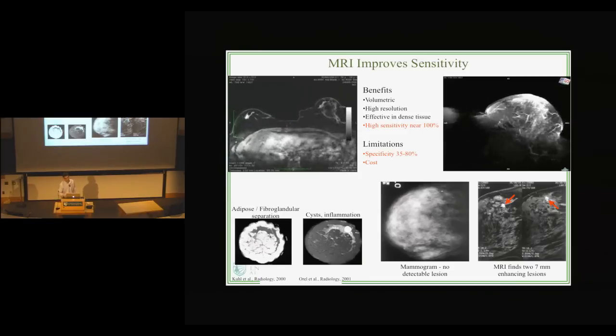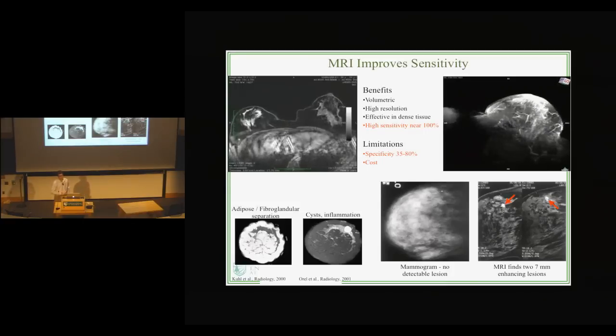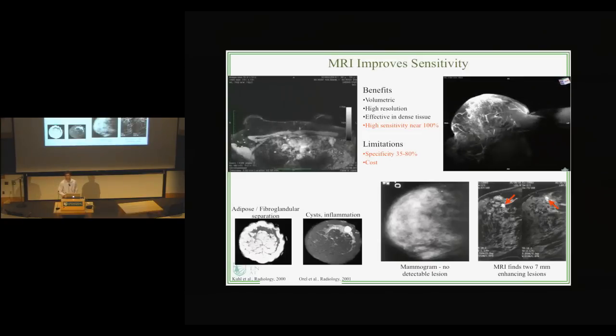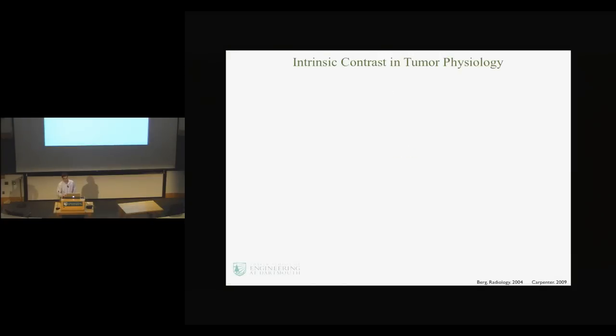The problem with MR, however, going back to this limitation, is that the specificity is very low. Whatever MR finds, it's incapable of classifying a suspicious region very well. So we end up with a lot of different cancers that are biopsied for no reason. To really think about how we might improve on that, we've got to look at cancer physiology.